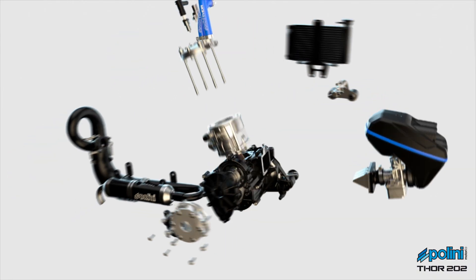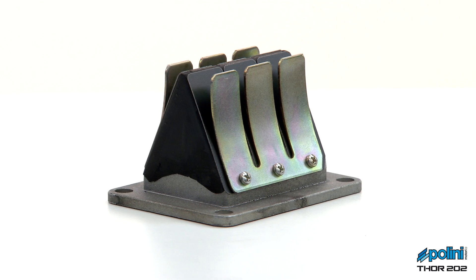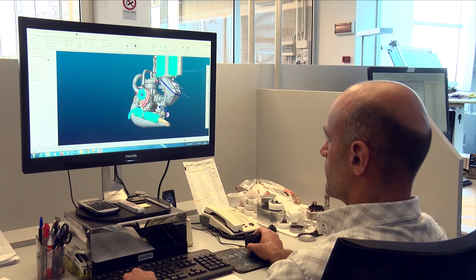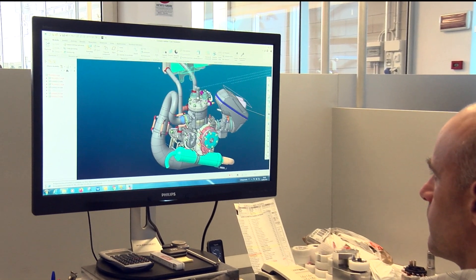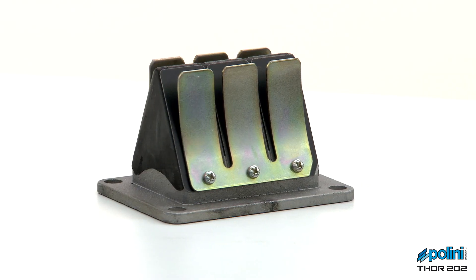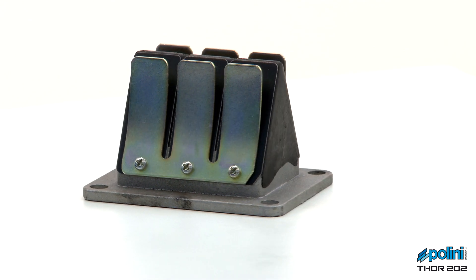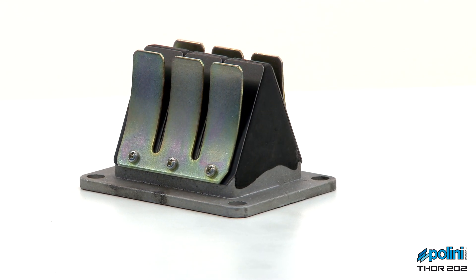The engine is equipped with a reed valve with direct intake in the engine crank case. The reed valve, designed by Polini's R&D department, has been conceived to optimize performance. This is achieved through the use of 6 carbon fiber reeds with calibrated elasticity to react uniformly at all RPM.